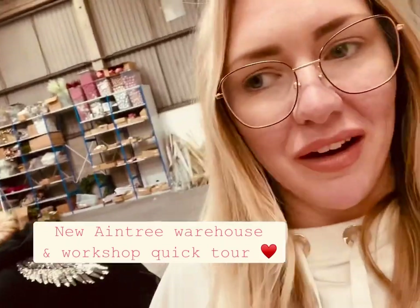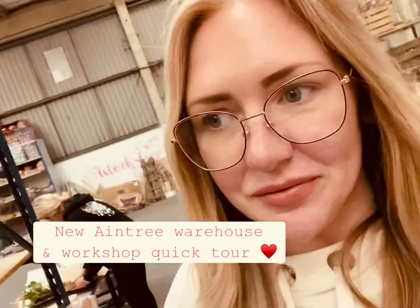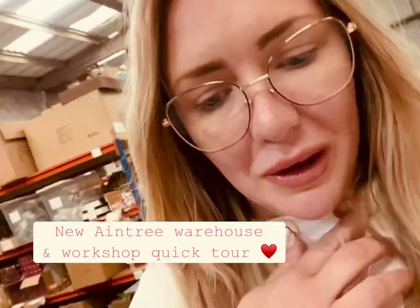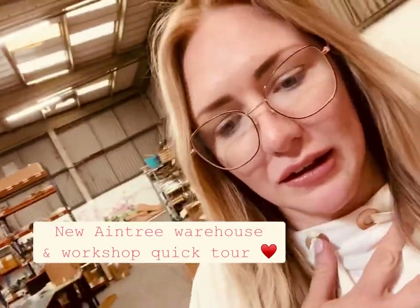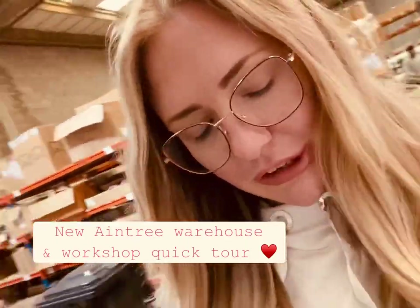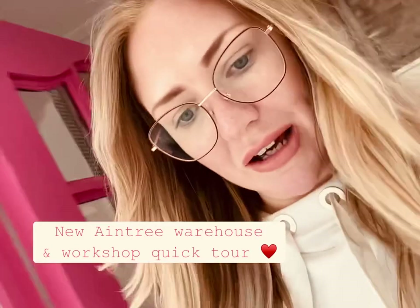We're going to start with a little warehouse tour. The guys have literally done so much to it over the past few months. There's still quite a bit we've got to do — some painting and things — and obviously there was the pandemic, we closed for a while, and we moved in in November which is not always our busiest time of year.